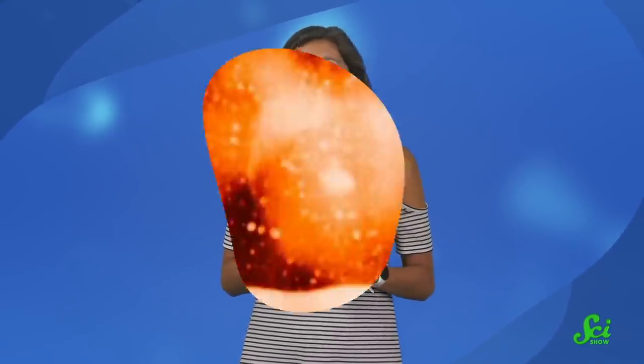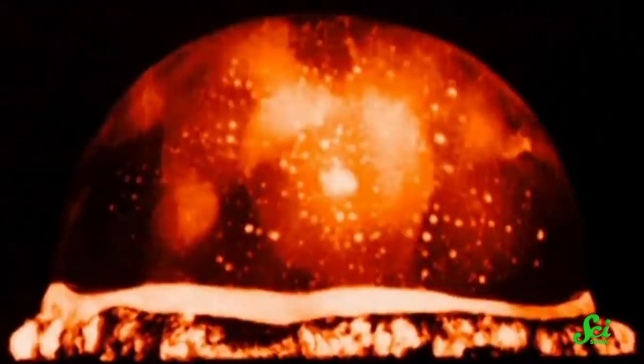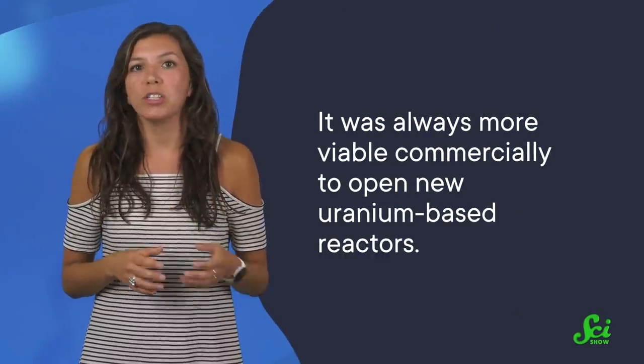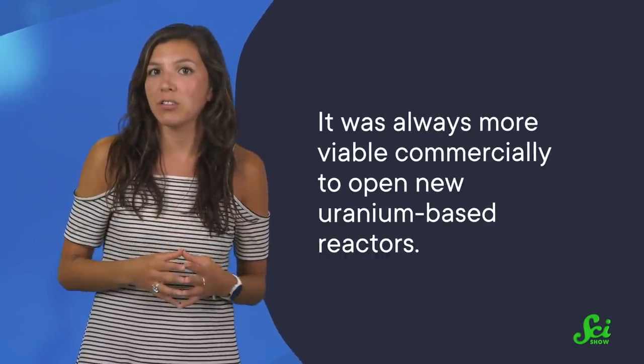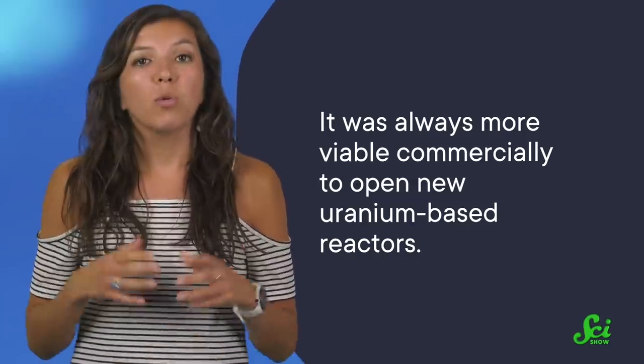As for why uranium reactors are so much more well-developed, it's because of nuclear weapons. Since uranium was much more useful for making nuclear bombs, most early nuclear research went into that. So uranium-based reactors got a big head start research-wise. Because of that, it was always more commercially viable to open new uranium-based reactors — like a really high-stakes version of the Betamax vs. VHS fight. So while people are working on the problem, if you want to start a new nuclear power station now, you kind of have to make it uranium-based.